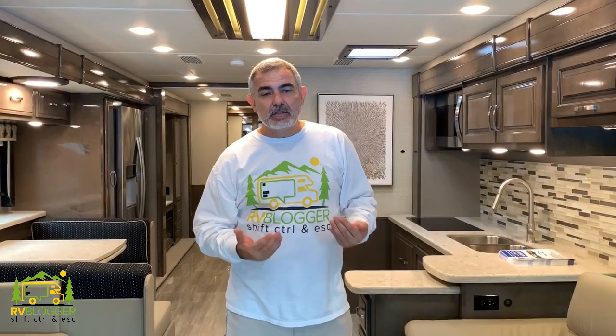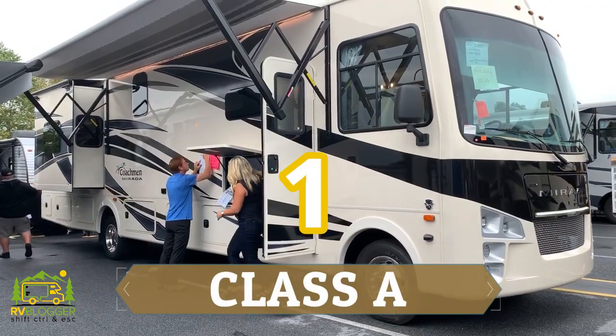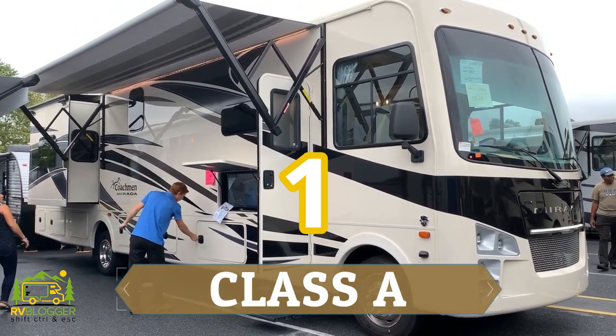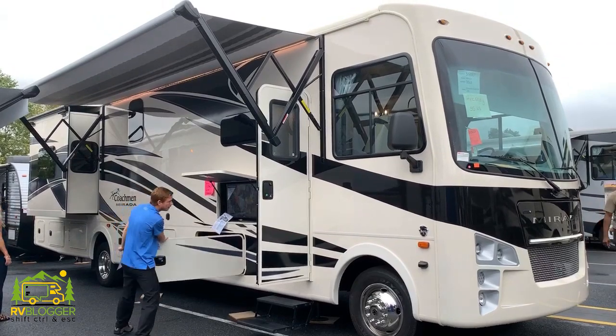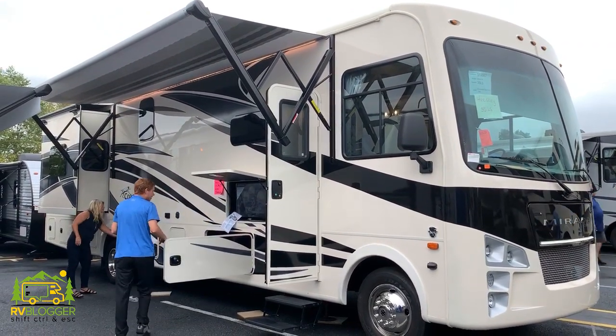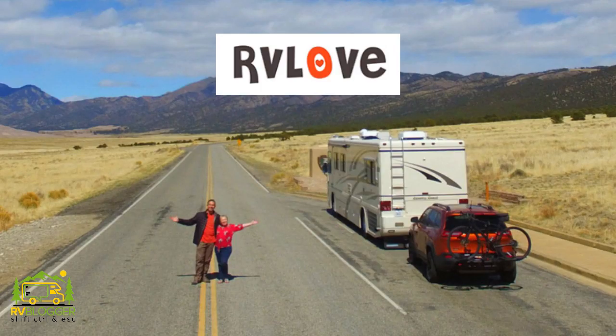This is a Class A RV. Class A RVs are what we typically think of that look like a gigantic bus rolling down the road. The big advantages are obviously its size and also its towing capacity. Class A RVs sometimes come with diesel engines and are able to pull a car behind them — you very often see people pulling their Jeep behind them.